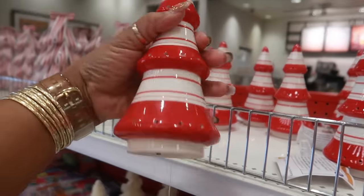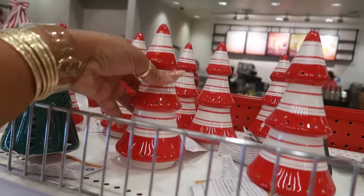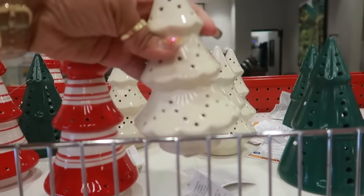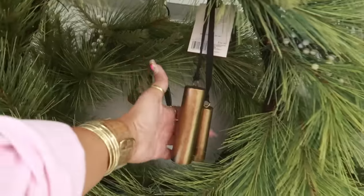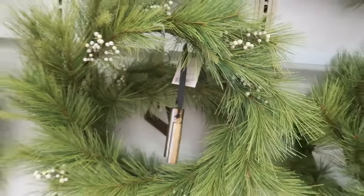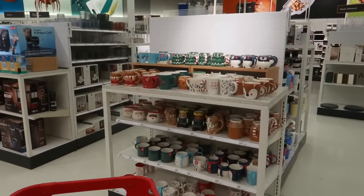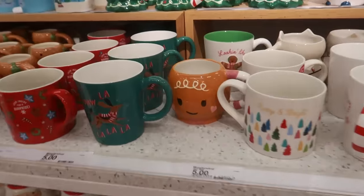The ceramic light-up trees are three. You got the red and white, there's the green, and then there's an all-white one right here. These are nice. Is that a bell? Yep, $35. The $5 cups — it looks like somebody put one of the dollar spot cups back here.